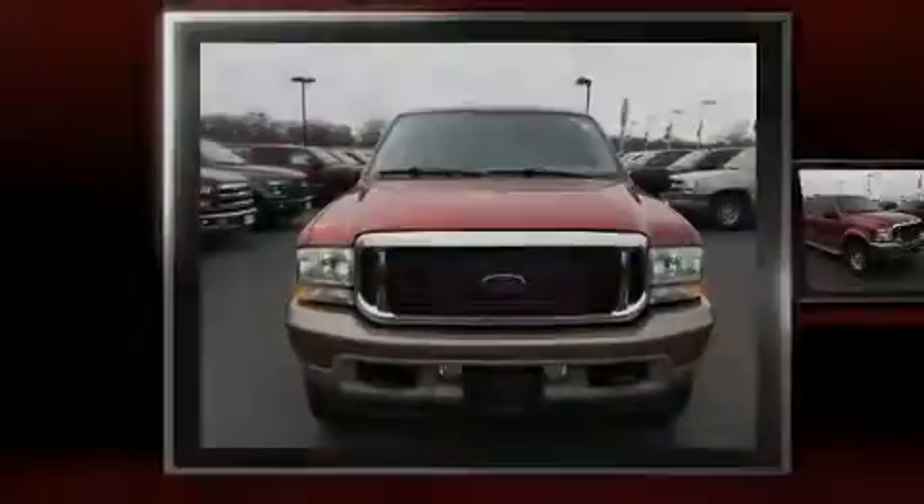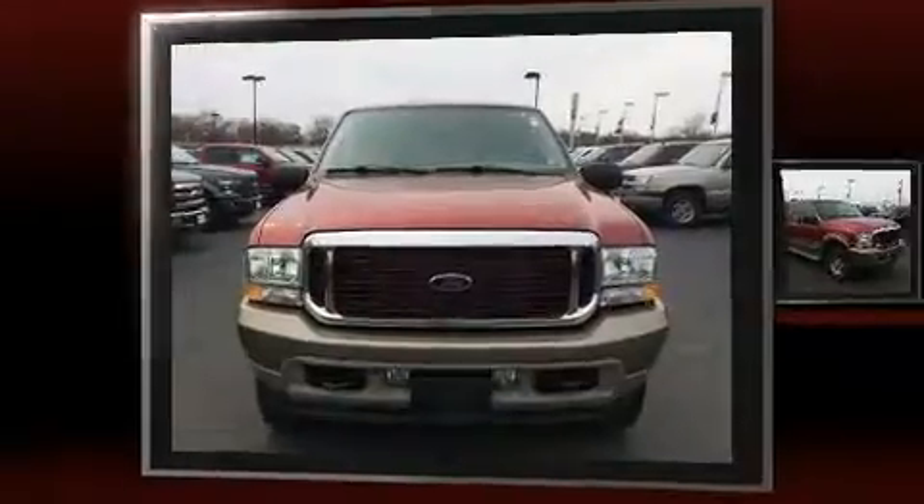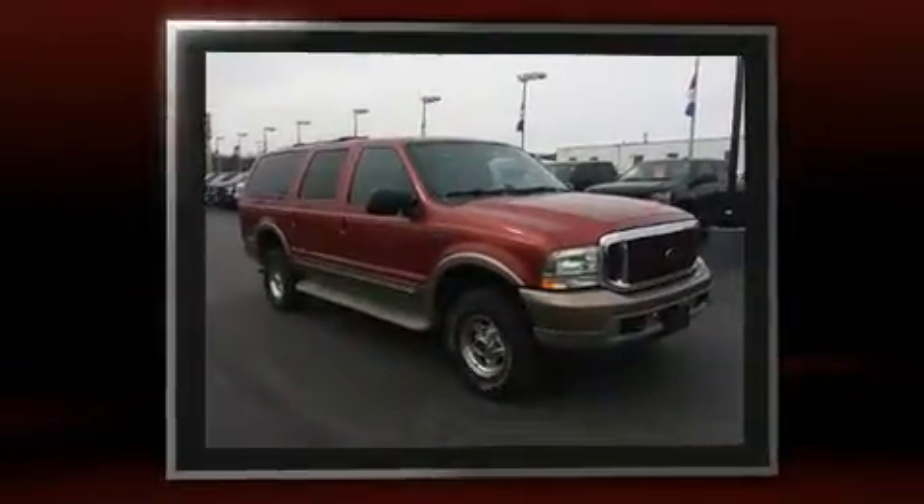Sensibility and practicality define the 2004 Ford Excursion. It features an automatic transmission, four-wheel drive, and a powerful 10-cylinder engine.